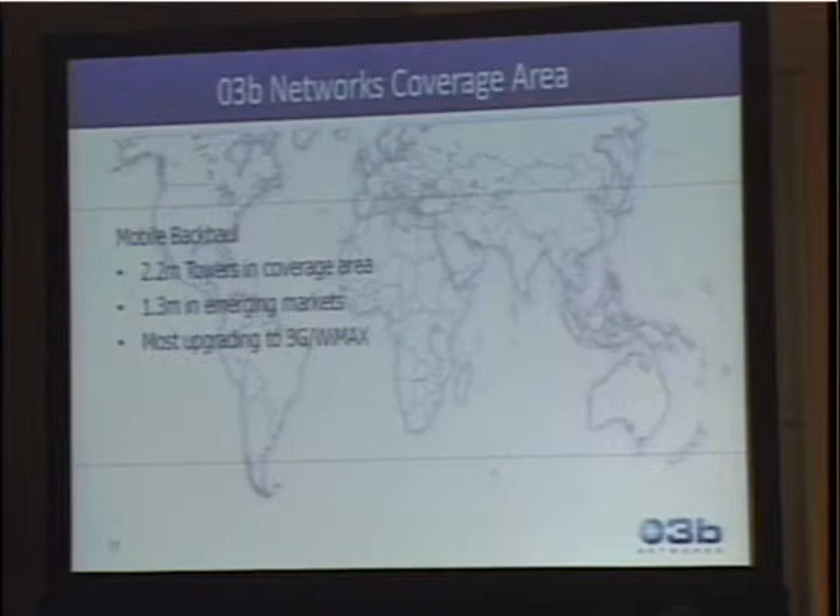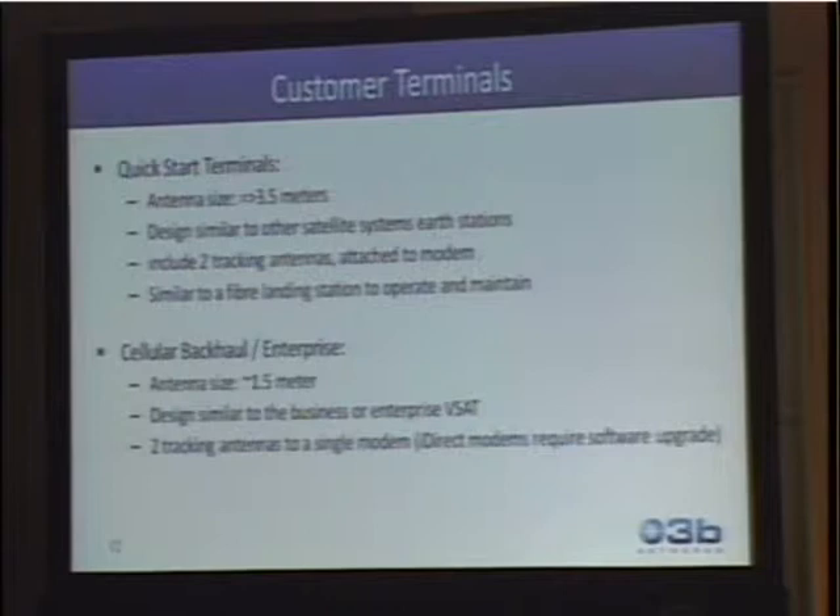We've seen the coverage area. Mobile backhaul is a big area we're trying to help in enterprise, and we're also pursuing IP backhaul. The terminals — the 3.5-meter antennas — go at the telecom core networks or at the fiber landing station. Many people want to use this as resiliency for their fiber where they may have only a single string of fiber, and in order to maintain the uptime their economies need, they'll use this as a backup. Cellular backhaul and enterprise typically uses about a 1.5-meter dish.